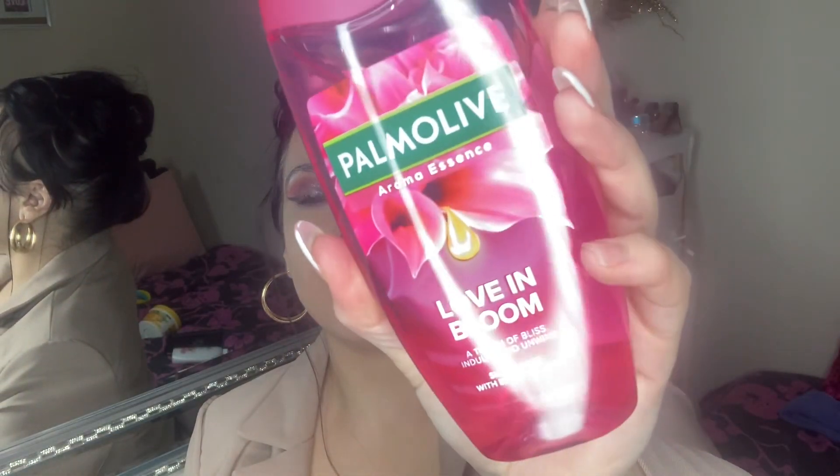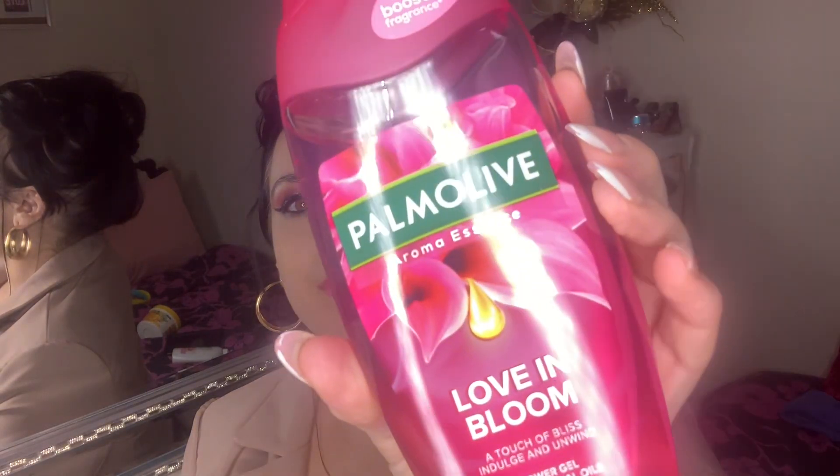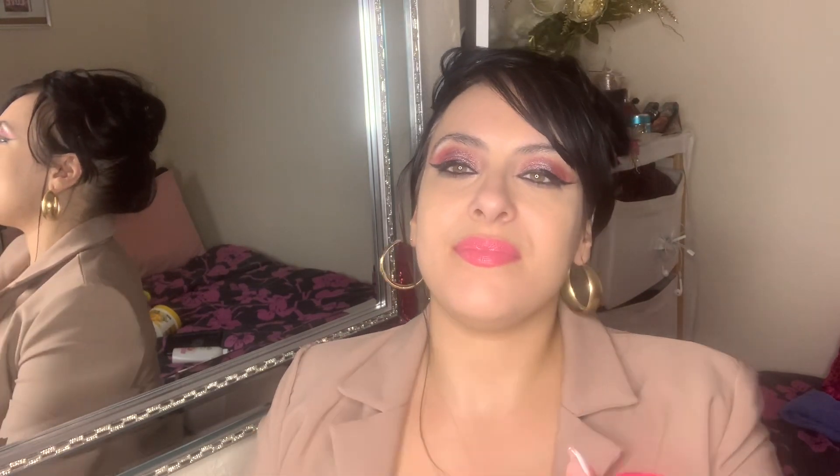Then I picked up this Palmolive body wash. I love the packaging — it's pink and matches my lipstick! I just wanted to try this one because it looks really cute and pretty. I really like the scent as well. I've used a lot of Palmolive hand wash products, so I thought I'd pick up one of their body washes.